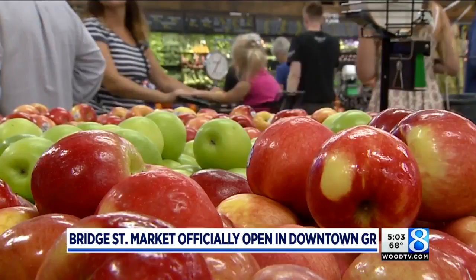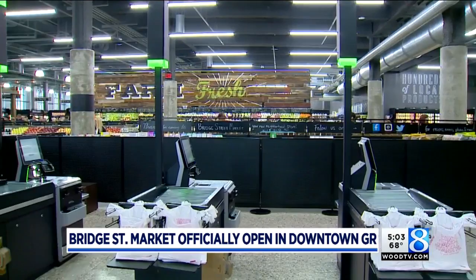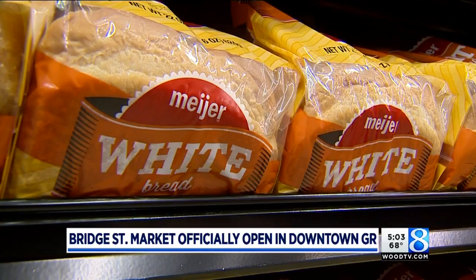This store is about 38,000 square feet, as opposed to Meijer's usual 200,000 square foot footprint. The main difference: you can't buy fishing poles and underwear here. This is food, groceries, and household basics like toilet paper, toothpaste, and shampoo.